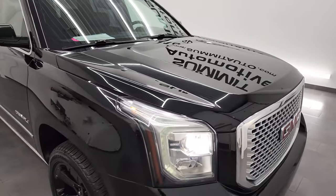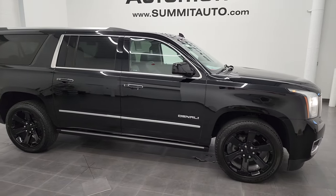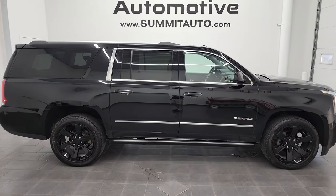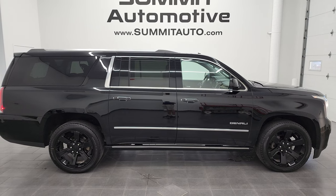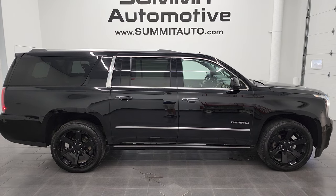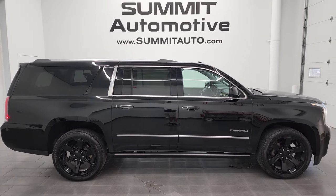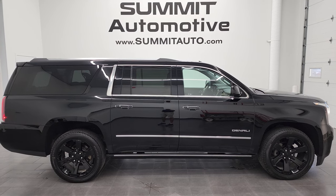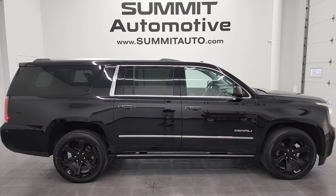I would highly recommend this Yukon XL from a quality and condition standpoint. To see more pictures of this one or one of our other 550 new and used cars, trucks, SUVs, minivans, Wranglers — you name it — go to summitauto.com. Full pictures and descriptions of every single vehicle from two locations, all at summitauto.com. For more HD videos, go to youtube.com/summitauto. Remember to like, subscribe, and share, and click the bell notifications to get updates on the videos I do each and every day here at Summit Automotive.